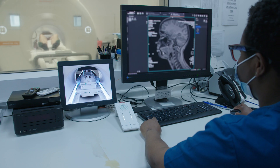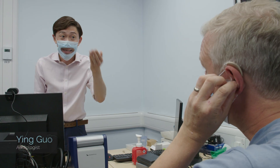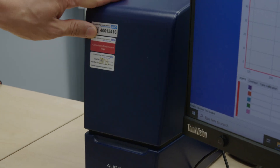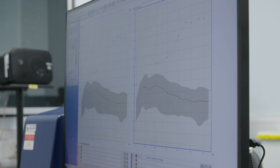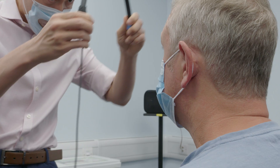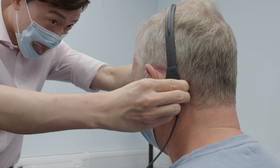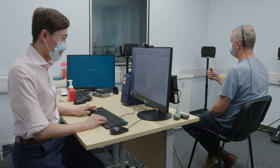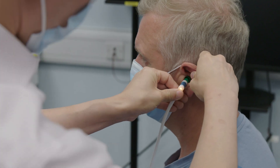The assessment involves seeing our audiologist, our rehabilitation team, and our medical team. We look at each patient individually. When you meet the audiologist they will look at your hearing aids, make sure they're working, test your hearing, measure the benefit from the hearing aids, and do any more intensive audiology tests that you might need.